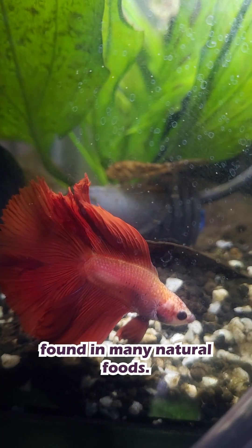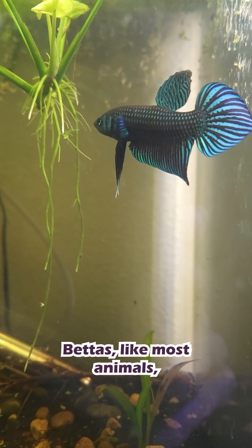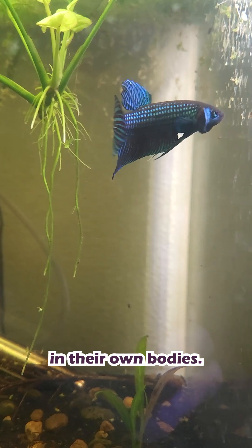Carotenoids are pigments found in many natural foods. Bettas, like most animals, cannot make carotenoids in their own bodies. They have to eat them.